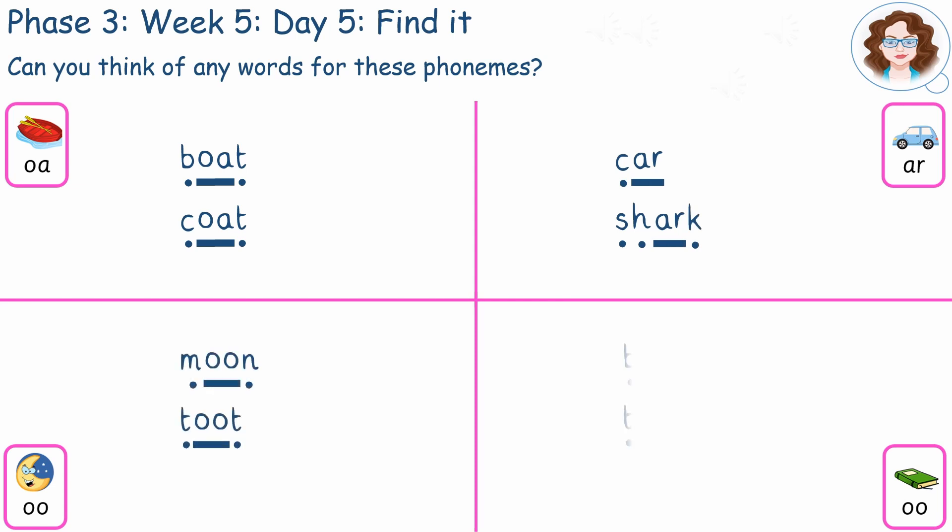Boat, coat — car, shark — moon, toot — book, took.